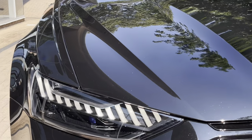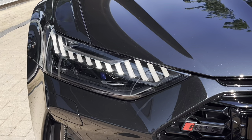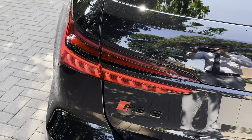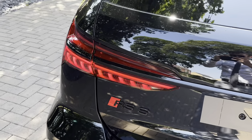Moving on to the exterior key features of the vehicle, we find the LED matrix headlights which are perfect for visibility in every weather condition. Moving towards the rear of the vehicle, we find the LED rear taillights which are a very stylish feature of this RS6.